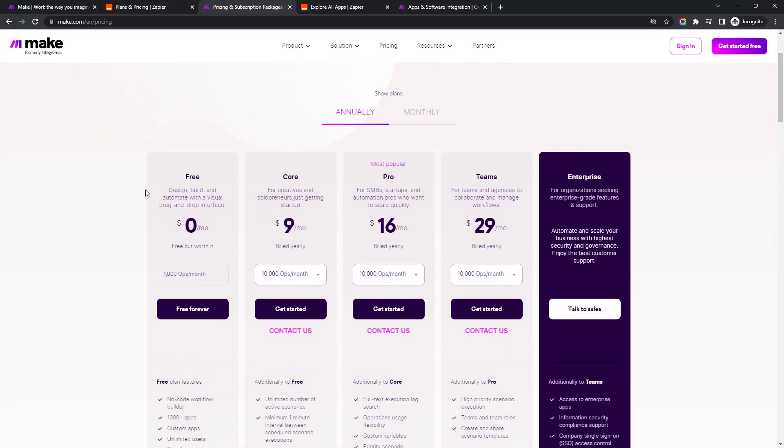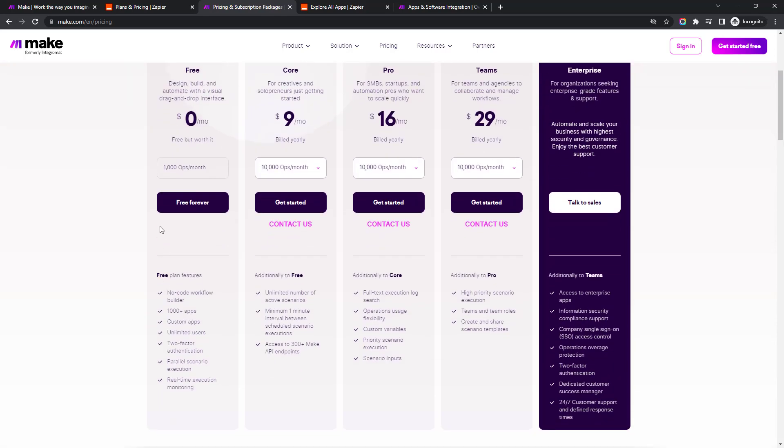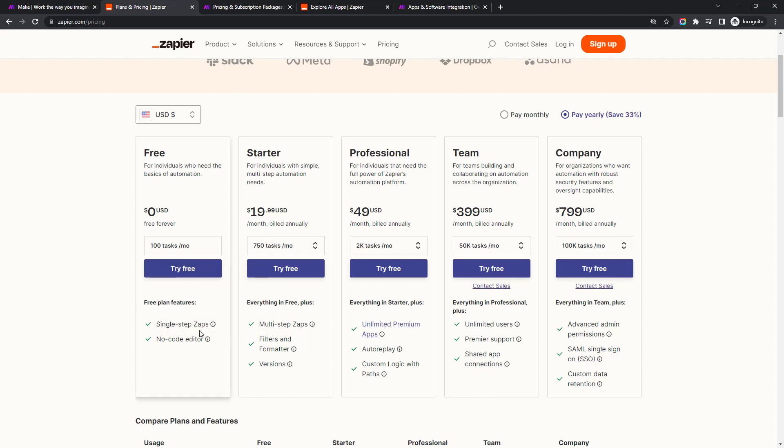Jumping over to Make, their free plan has 1,000 operations a month. Operations versus tasks work almost the same way but there are some differences. One major difference is on Make you can pretty much do whatever you want on the free plan — you could build a really complicated workflow that uses 50 operations every time it runs. They don't limit you on how complicated you can make things, whereas on Zapier you only get single-step zaps on the free plan.